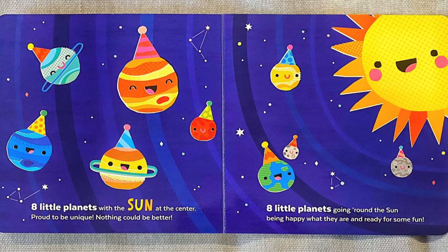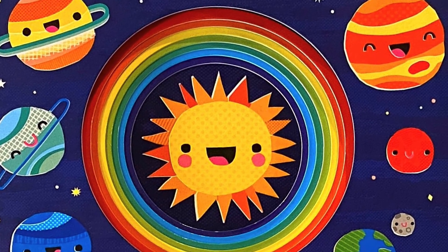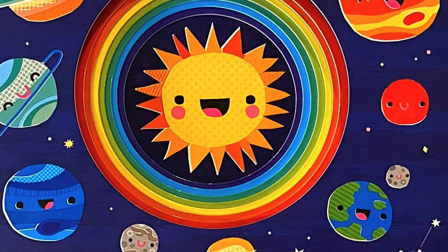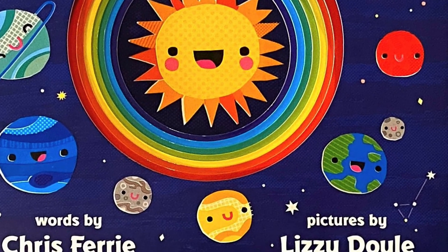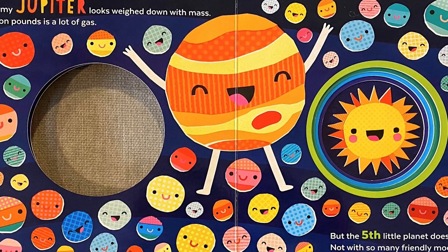Wave goodbye to the planets. Thank you so much for listening and learning about the solar system. We hope you enjoyed it as much as we do. As always, be kind and keep reading. We love you so much. Bye.